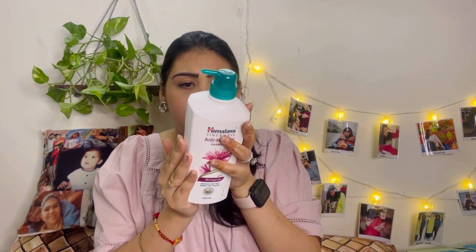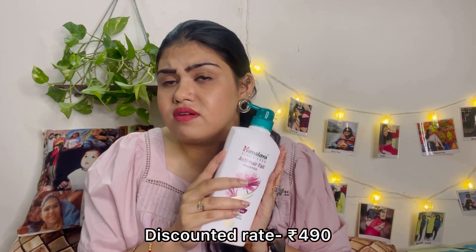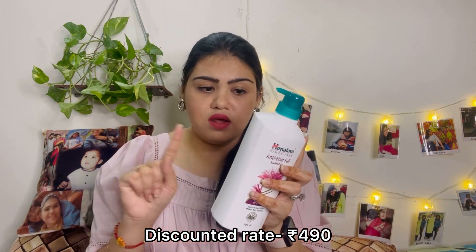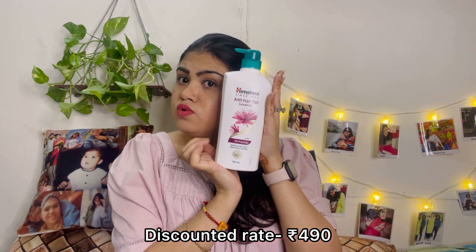Next I ordered the Himalaya hair care combo. First, there's a shampoo — a very large bottle. Its actual price is 540 rupees. I got it as part of a combo of 3-4 items for around 900-something rupees total. I've been using quite a lot of Himalaya products before and they've been good. The combo also includes hair oil, which is 230 rupees.